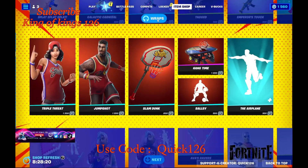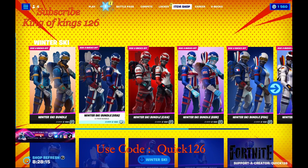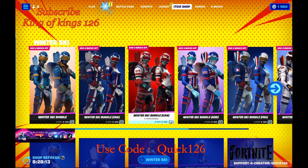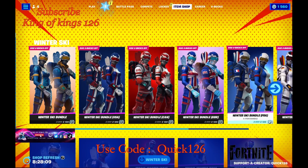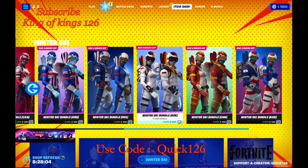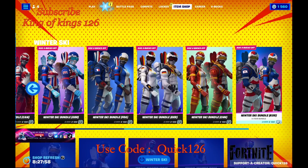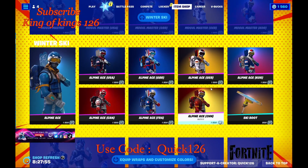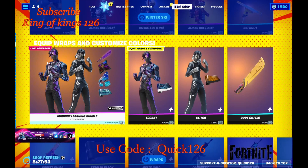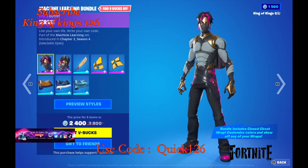We have some new stuff — we have the Winter Sky Bundle. We have different country variants: USA, Canada, France, Germany, China, and Korean as well. You can also get them in different styles for men and women. Then we have this awesome bundle which is pretty cool.